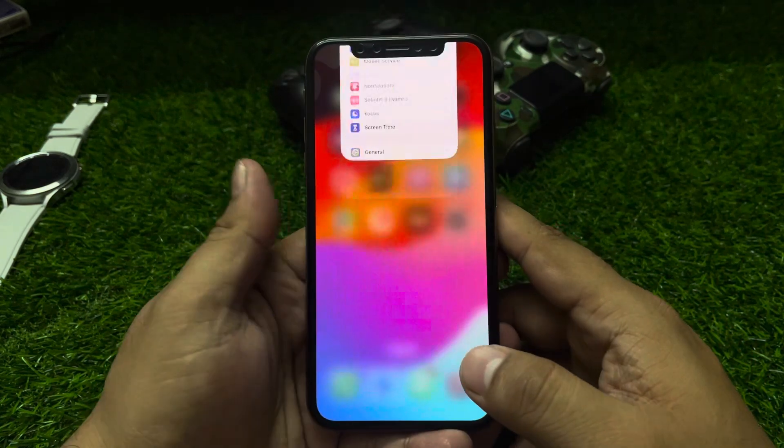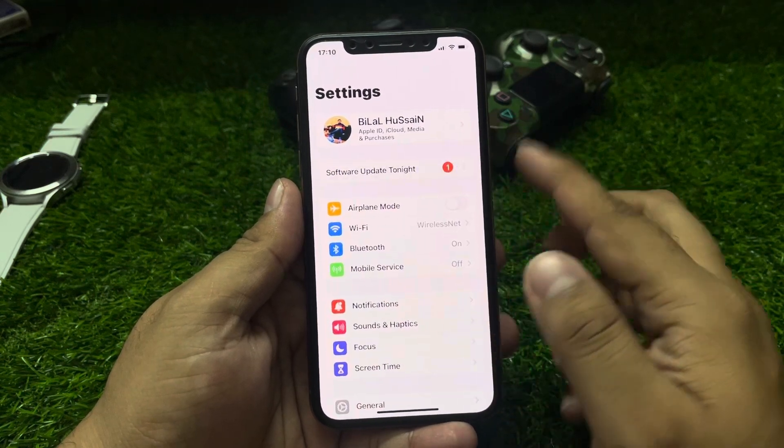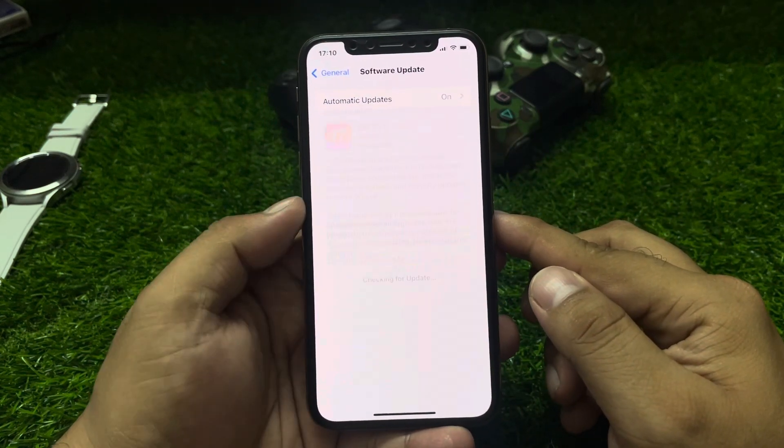Go back, tap on Settings, tap on Software Update, and it will start checking for updates.